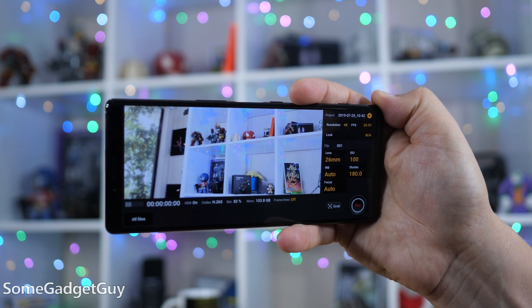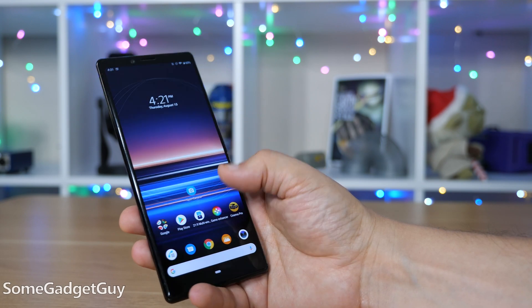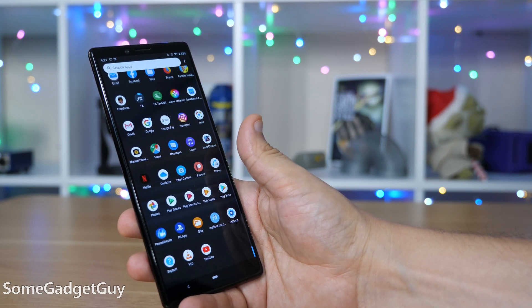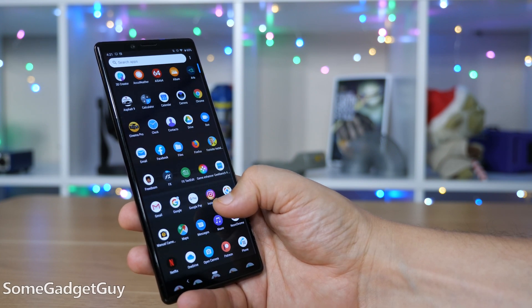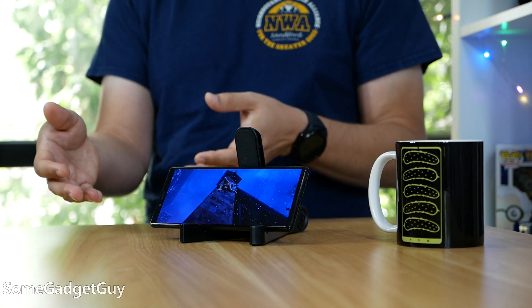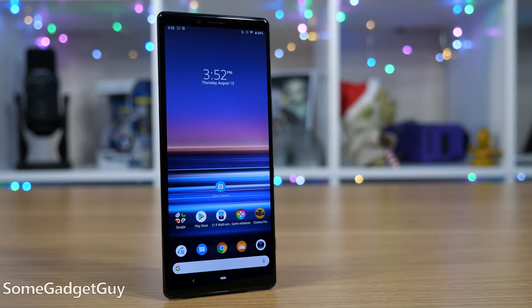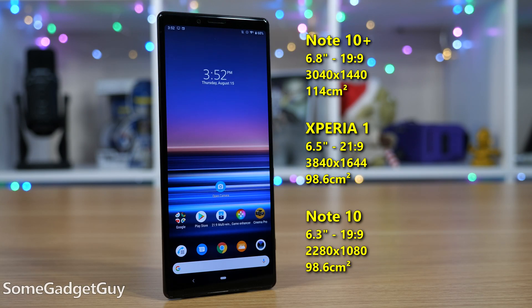The Xperia 1 is a 21 by 9 display — it's tall and it's skinny. It does have a unique ergonomic feel for that thin candy bar shape, but it's not so profoundly different from the current zeitgeist to warrant some of the criticisms I've been reading and seeing in other videos and reviews. We're not too far removed from popular devices sporting 19 by 9 aspect ratio displays. In terms of size, the Xperia 1 lands somewhere in between the Note 10 and the Note 10 Plus for diagonal screen length.